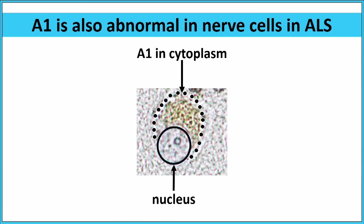There's another disease where A1 is abnormal, and that's ALS. At a super high-power view of human brain, you can see there's no A1 in the nucleus — all of the A1 is stuck in the cytoplasm. And because this nerve cell looks so much like a nerve cell from someone with MS, we think the medications we invented will also work for people with ALS.